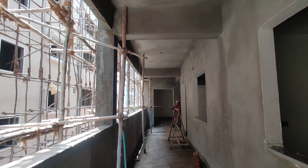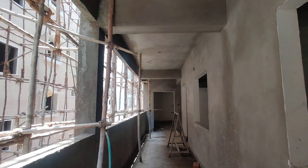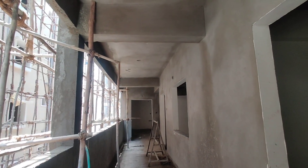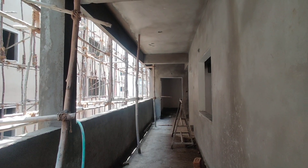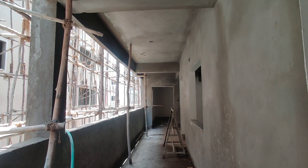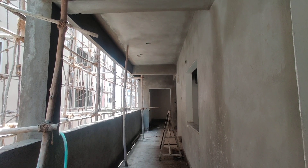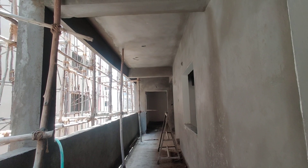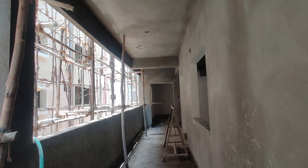Welcome to MG Global Properties. Today we are in Nalaganla location, Hyderabad. Here we are having 2BHK and 3BHK flats for sale in this property. 2BHK starts from 1,000 to 1,500 square feet, and 3BHK starts from 1,530 square feet to 1,600 square feet. They are having east and west facings. Let's have a look at the model flat.